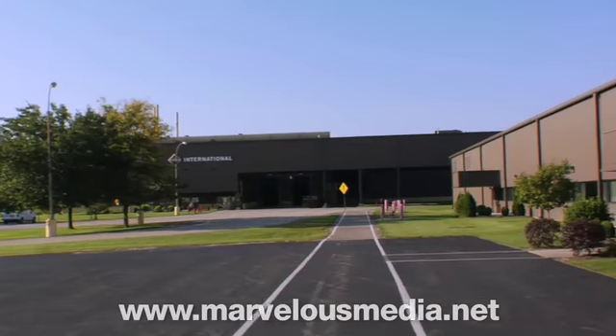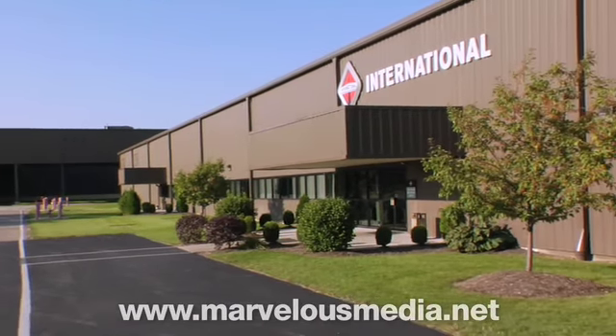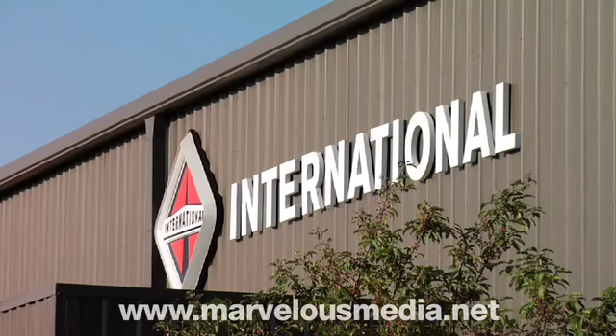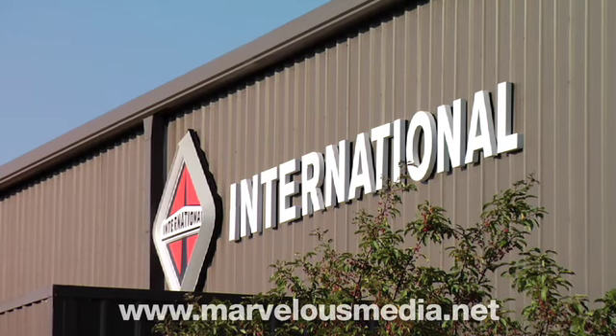This is the International Truck assembly plant in Springfield, Ohio. International has been in Springfield for over 100 years, and more than five million trucks have been built here.